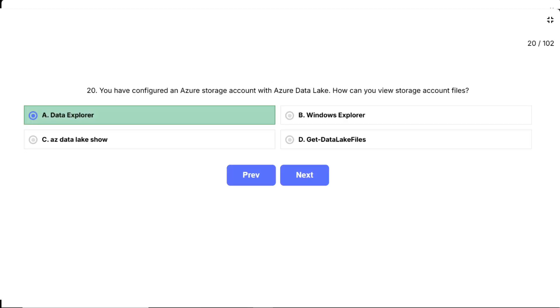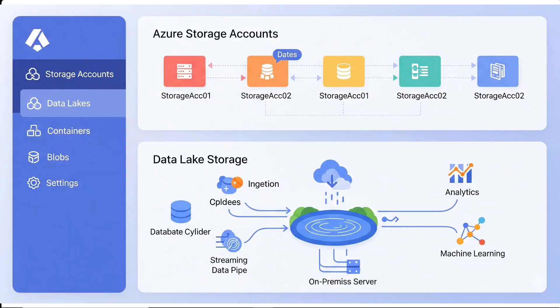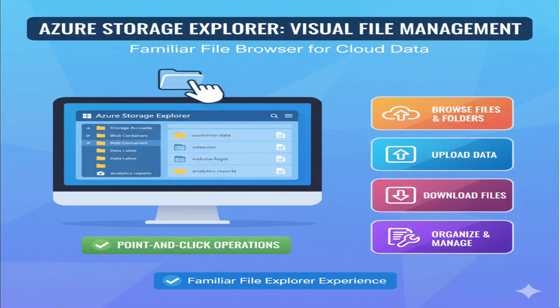When the question mentions Data Explorer, it's referring to Azure Storage Explorer — Microsoft's free standalone app that provides a graphical interface for managing Azure storage accounts and data lake storage. Azure Storage Explorer lets you connect to your storage account and browse through all your files and folders just like you would on your local computer. You can view, upload, download, and organize files with simple point-and-click operations. It's specifically designed to work with Azure Data Lake Storage and gives you that familiar file browser experience.